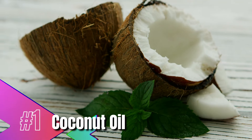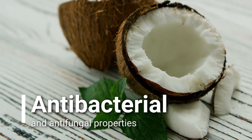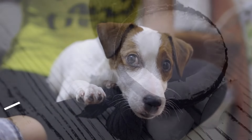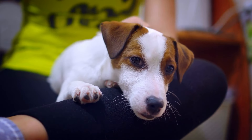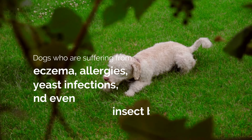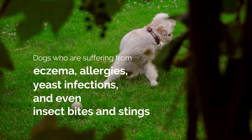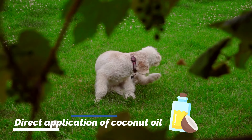Coconut oil. Many natural beauty products now contain coconut oil because of its antibacterial and antifungal properties. It's also an excellent moisturizer for canines, as the oils can penetrate fur for direct contact to the skin. Dogs who are suffering from eczema, allergies, yeast infection, and even insect bites and stings can all benefit from direct application of coconut oil.